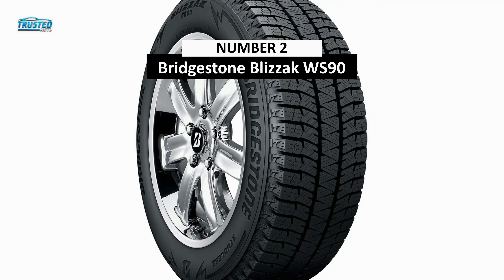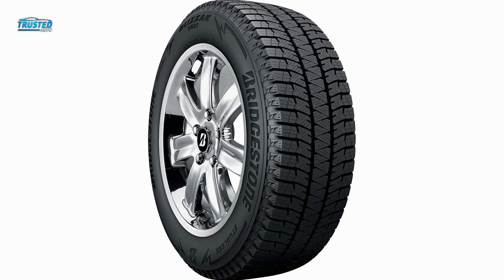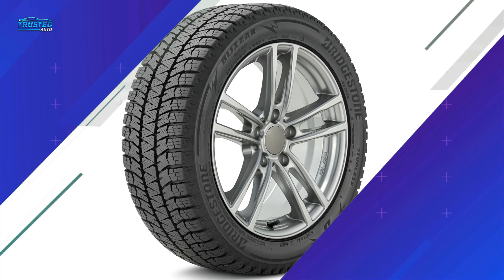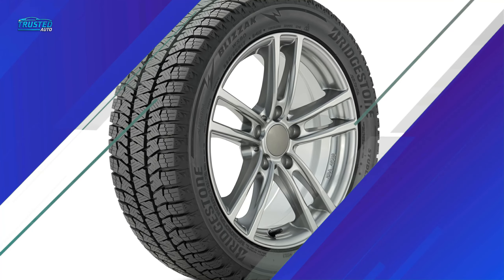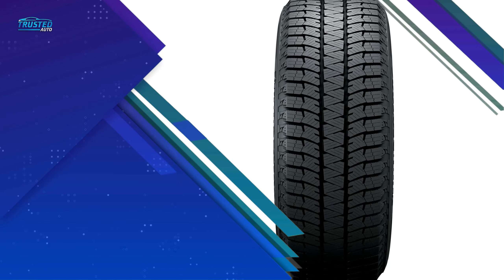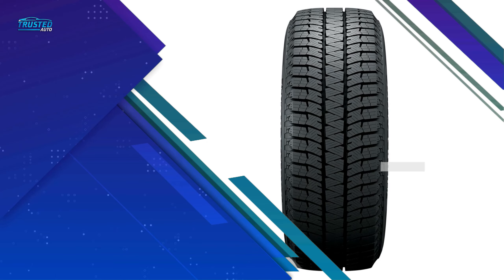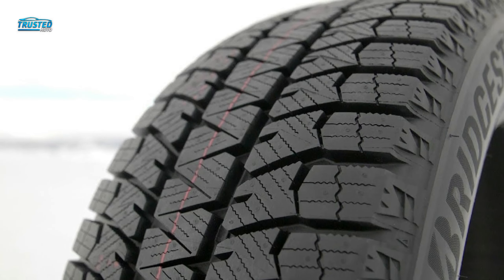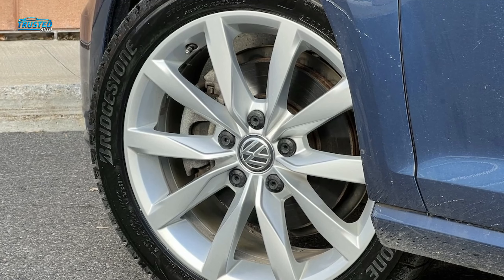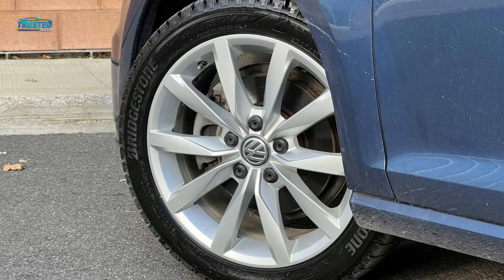On number 2, we will be discussing the Bridgestone Blizzak WS90. If you live in an area where deep snow, slush or icy roads is a regular occurrence, it's hard to beat the Bridgestone Blizzak tire's enhanced grip. The Blizzak WS90 is the best studless snow and ice tire for SUVs, crossovers and light trucks according to Tire Rack reviews. They are rated excellent for wet, dry and winter performance while providing a high level of comfort and tread wear performance. Bridgestone's rubber compound allows the tire to remain flexible in below-freezing conditions, wicks off packed snow and water and provides optimal grip and braking power, even on ice.